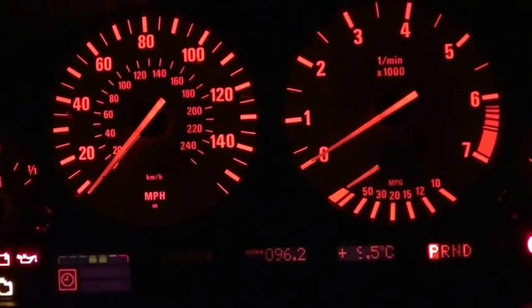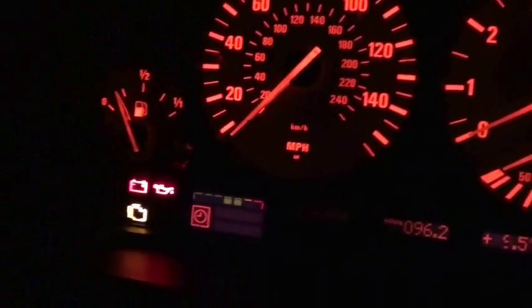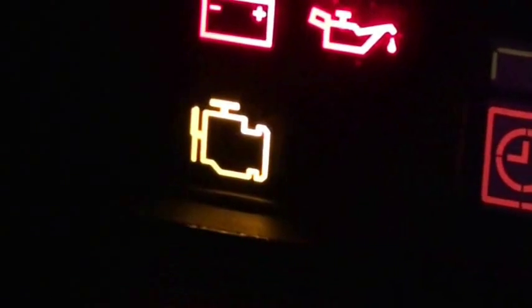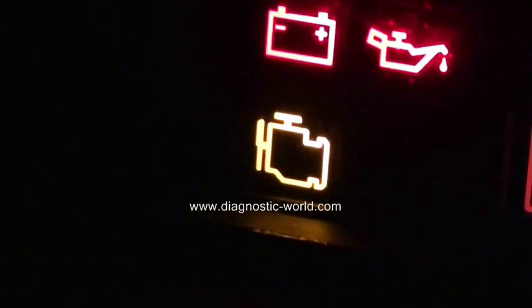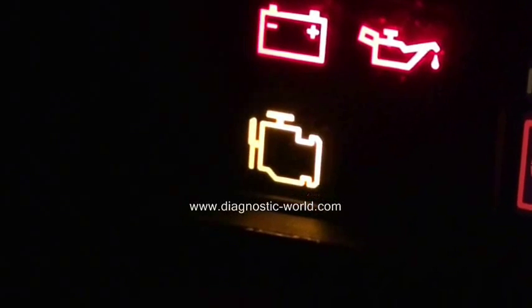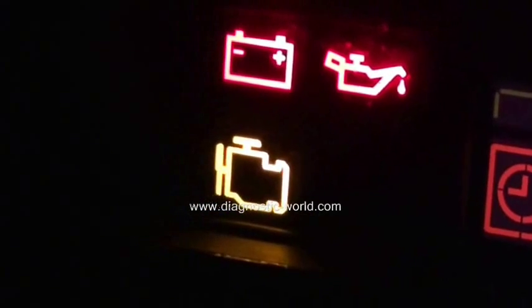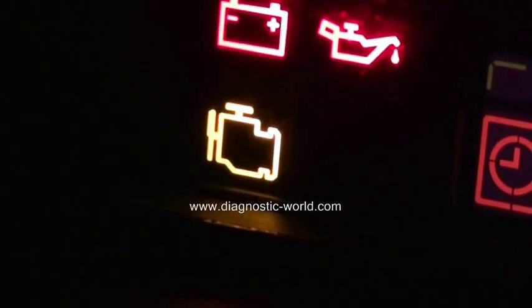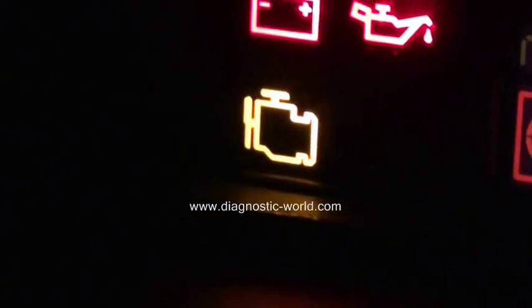Thank you for watching this Diagnostic World video. Right now we're in the driver's seat with the ignition on, and we're looking at this light here. It's what's known as the engine management light, EML light, or simply the engine light. Depending on which vehicle you're in, it can mean a few different things — on some vehicles it means engine diagnostics, on others it means emissions control.